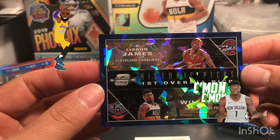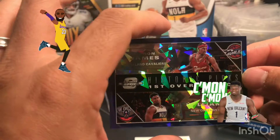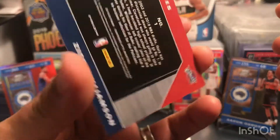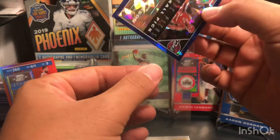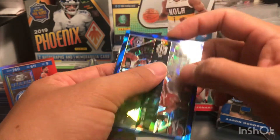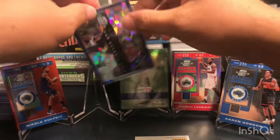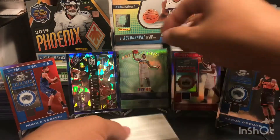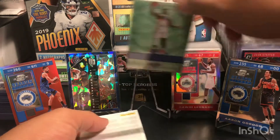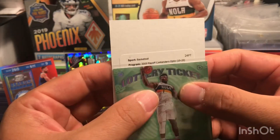Wow, check this out — the LeBron James and Zion Williams Historic Picks, first overall picks. It looks like cracked ice. Not numbered, but whoa — this is one of the best cards I've pulled recently. So wow.